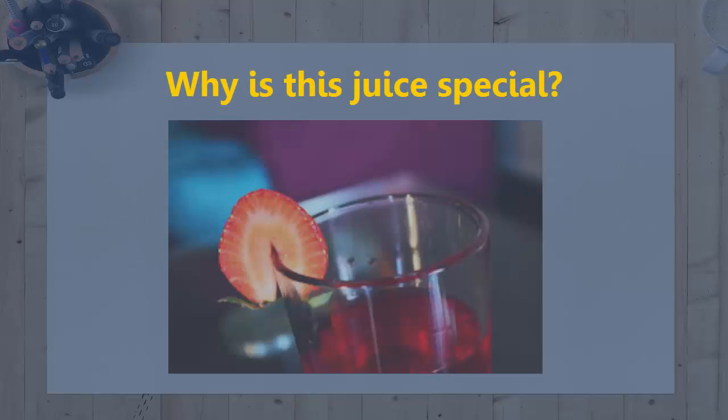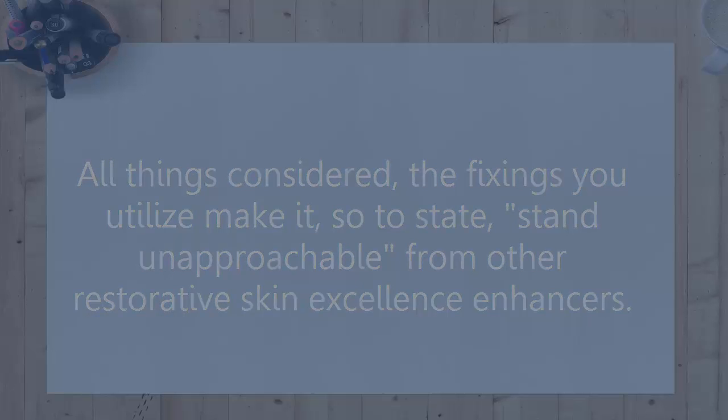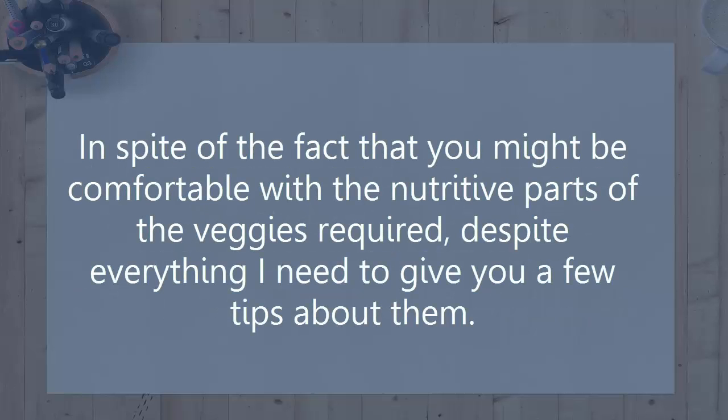Why is this juice special? All things considered, the ingredients you use make it stand apart from other restorative skin excellence enhancers. In spite of the fact that you might be comfortable with the nutritive parts of the veggies required, I still want to give you a few tips about them.